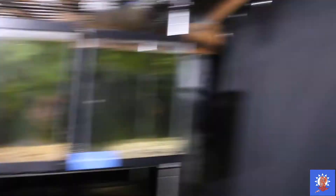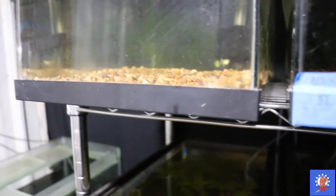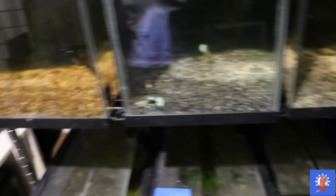Right here we have my breeding rack. It's actually nighttime because when I film in the daytime there's always a glare. I used to have labels on them, but my dogs ate them. Crazy, right?